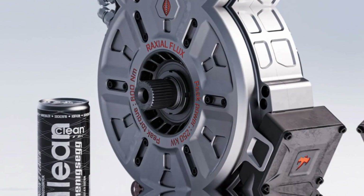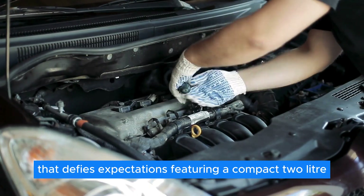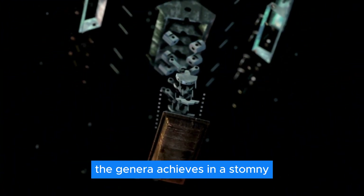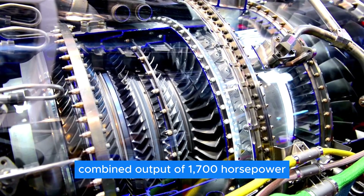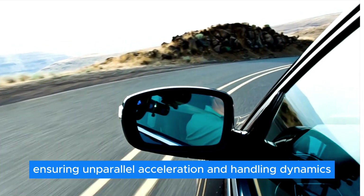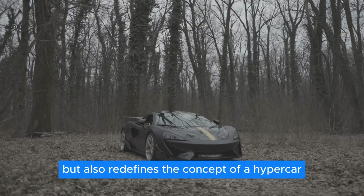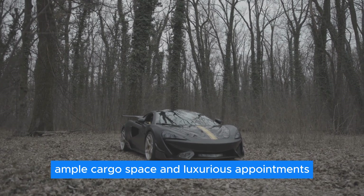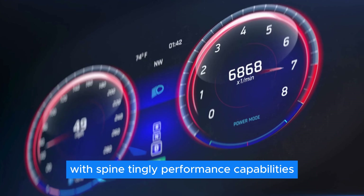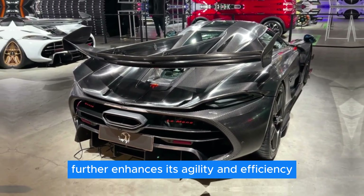A standout example of Koenigsegg's integration of the Quark E-Motor is the Gemera, a groundbreaking hybrid hypercar that defies expectations. Featuring a compact 2-liter twin-turbo 3-cylinder TSG engine augmented by the Quark's electric boost, the Gemera achieves an astounding combined output of 1,700 horsepower. Each rear wheel is driven by its own electric motor, ensuring unparalleled acceleration and handling dynamics. With seating for four, ample cargo space, and luxurious appointments, it blends everyday usability with spine-tingling performance.